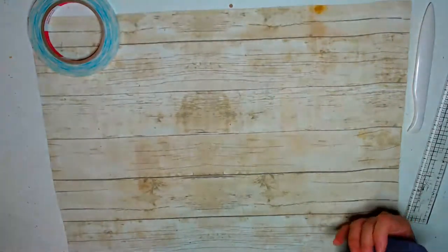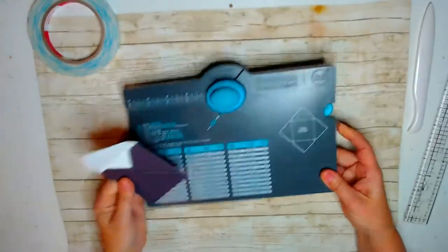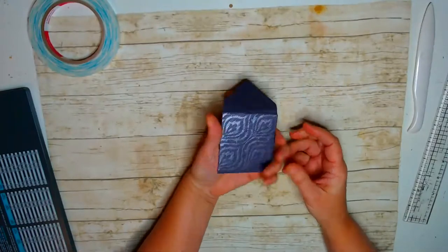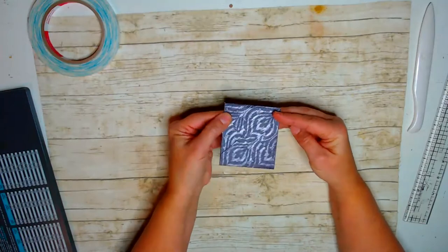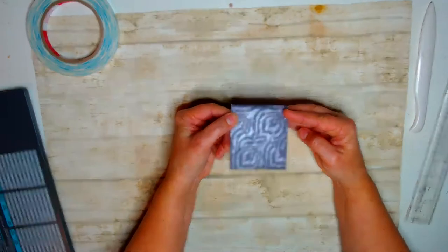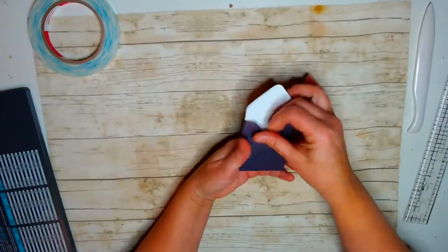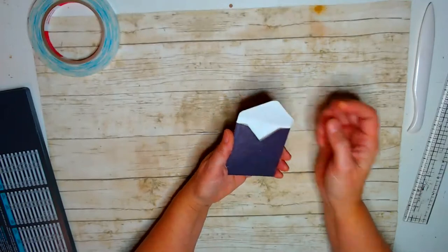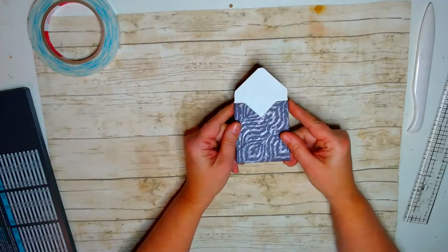I also experimented with my envelope punch board and it cuts really easily through wallpaper, so you could make little envelopes. This one looked kind of bohemian, which a lot of people like. They're a lot more durable than paper envelopes, which eventually feather and rip, so wallpaper envelopes would be really nice.